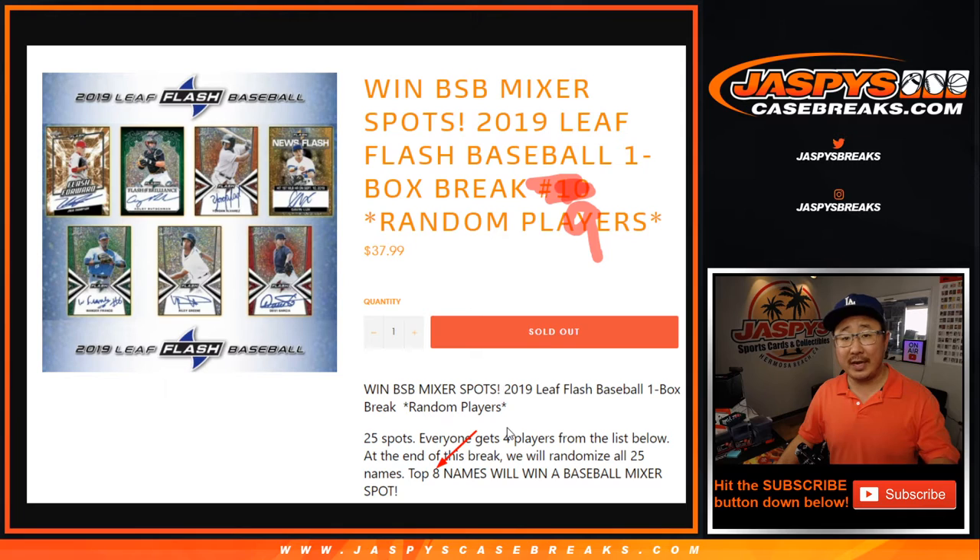Everyone's just going to get 4 players from that list you saw in the product description. At the end of the break, we'll take the original 25 names, re-randomize them, and the top 8 of the 25 will win a spot in the baseball mixer, which is sold out. We're going to have to do one more of these a little bit later, and then we'll do the break itself a little bit later tonight.